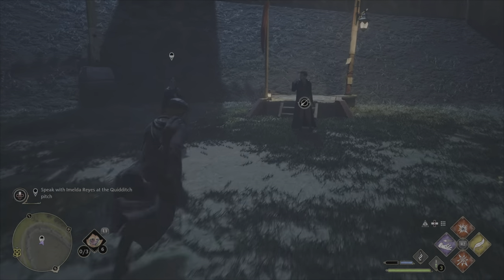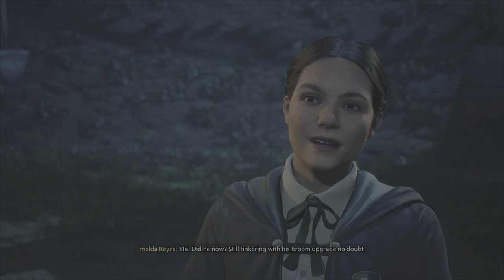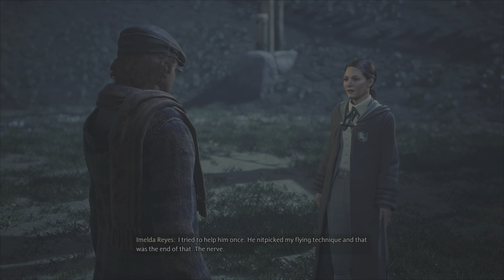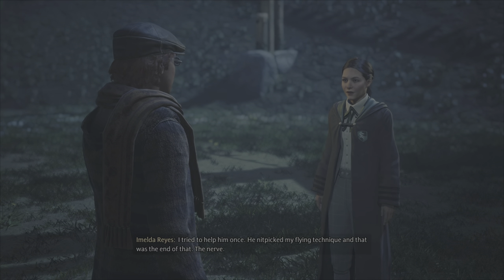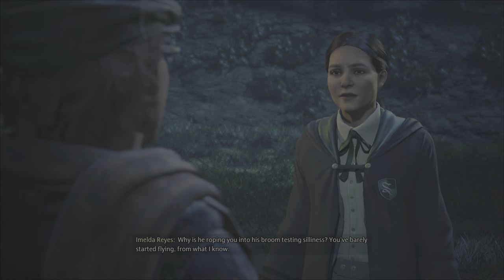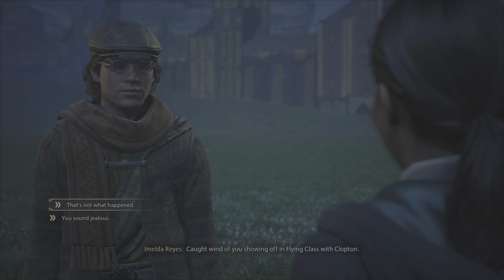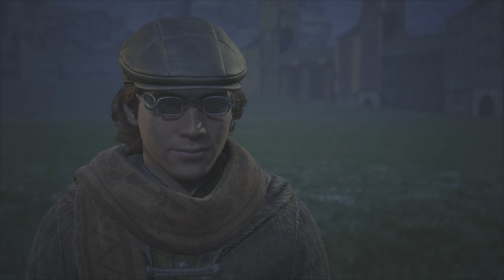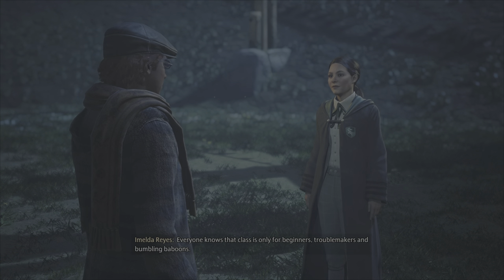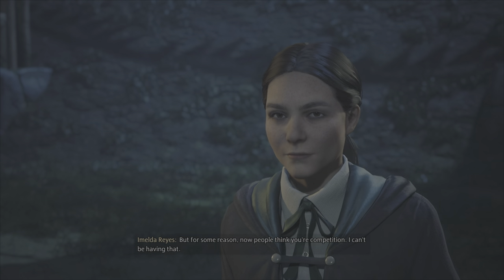Hey you, Gryffindor. Imelda Reyes? Albie Weeks sent me. Did he now? Still tinkering with his broom upgrade, no doubt. I tried to help him once — he nitpicked my flying technique, and that was the end of that. The nerve. Why is he roping you into his broom testing silliness? You've barely started flying from what I know. Caught wind of you showing off in flying class with Clopton. Seems someone's jealous of my skills on a broom. Me? Slytherin Quidditch captain, jealous of you? Everyone knows that class is only for beginners, troublemakers and bumbling baboons. But for some reason, now people think you're competition.